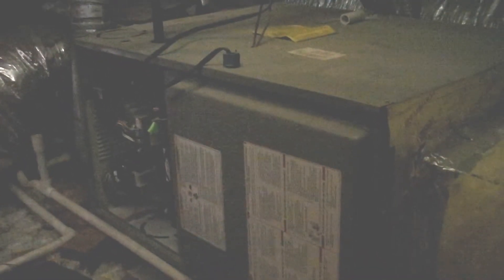Hi, Steve Stenrose, First Choice Inspections, with another Inspection Minute. I'm at an Oceanside home inspection, and I'm up in the attic area, looking at the forced air heating room.